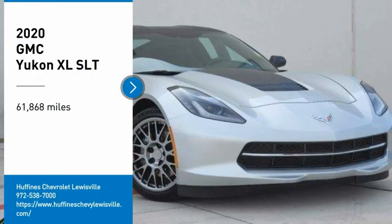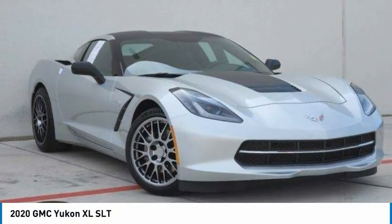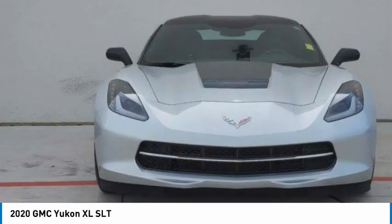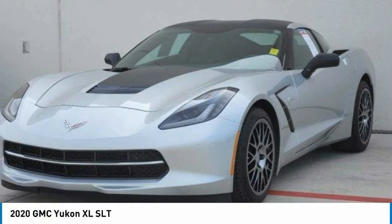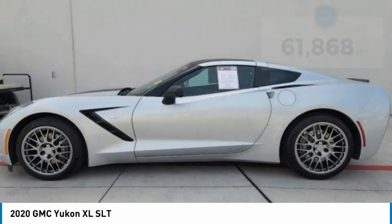Come test drive the 2020 Yukon XL. The GMC Yukon XL is a great choice for families who need a full-size SUV with maximum seating. The looks don't hurt either.